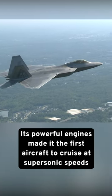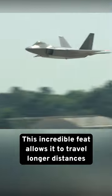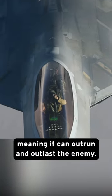Its powerful engines made it the first aircraft to cruise at supersonic speeds without using afterburners. This incredible feat allows it to travel long distances with greater fuel economy, meaning it can outrun and outlast the enemy.